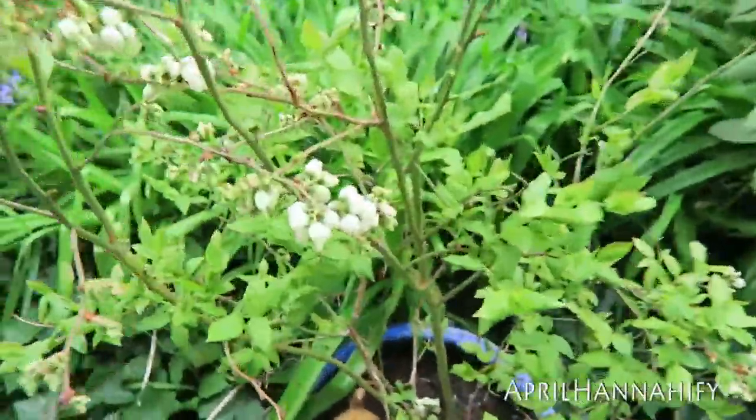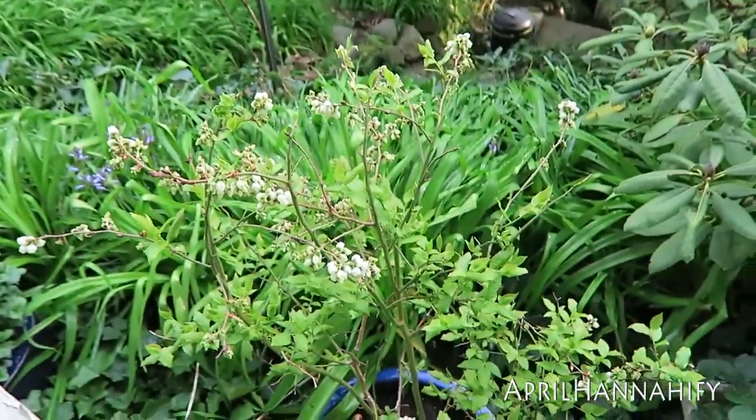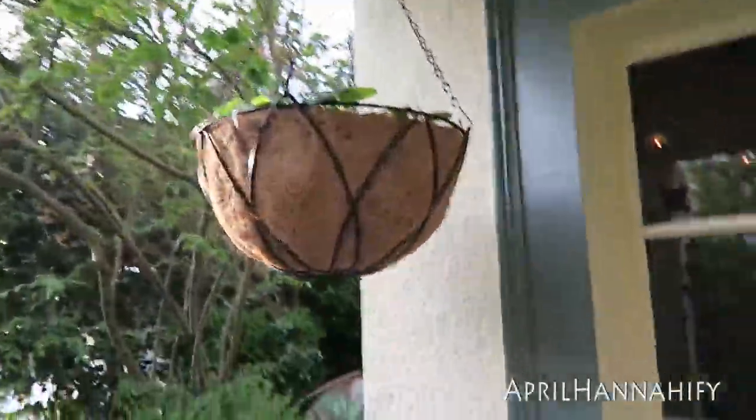My blueberry plant is already blueberry-ing! So all those little flowers will all turn into blueberries, which is awesome. I've got strawberries there, and I also have strawberries.